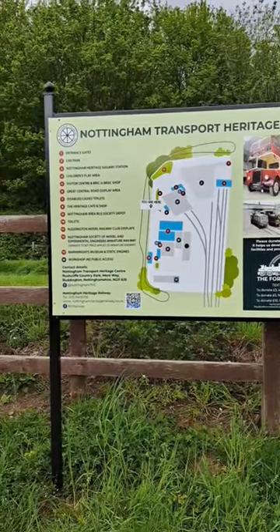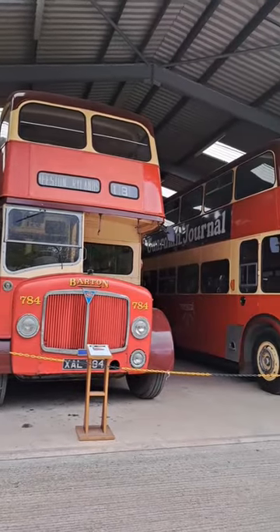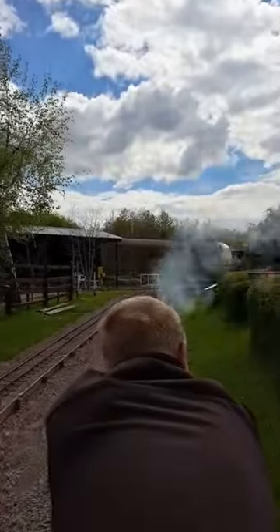On the other side is the Nottingham Transport Heritage Center. It's a heritage railway and transport museum for vintage transport and classic cars, where historic vehicles are preserved.